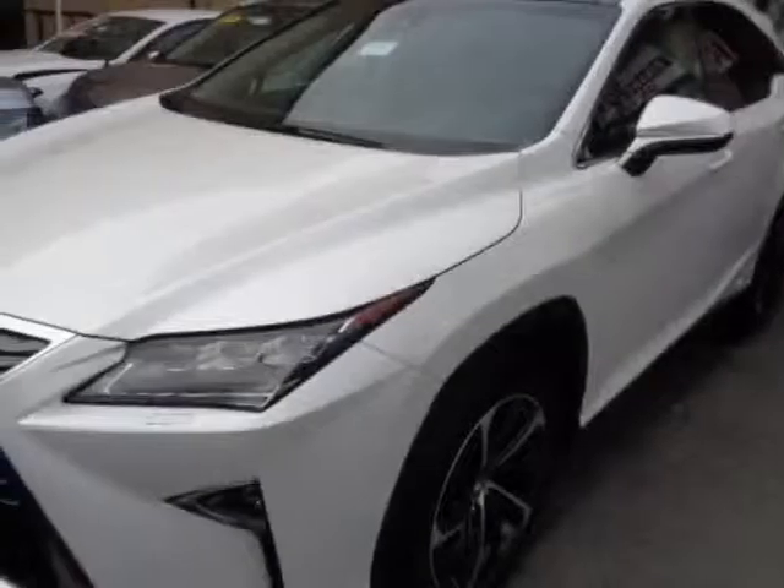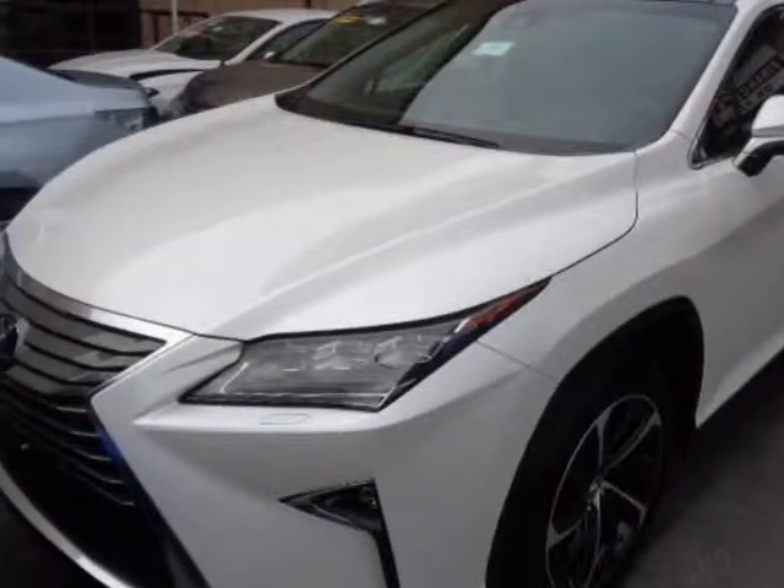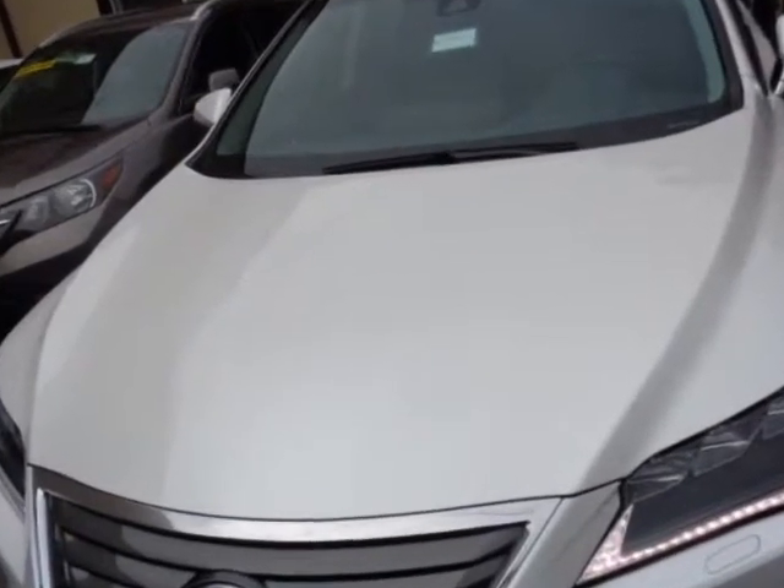Come take a look at this 2017 Lexus RX. For your protection, a warranty is available for this vehicle.